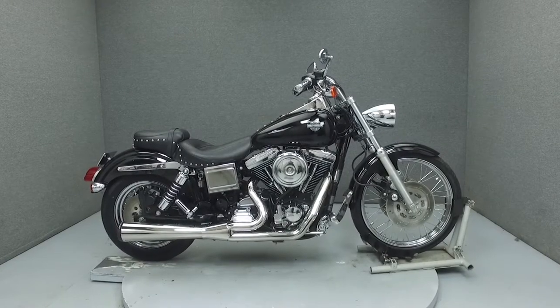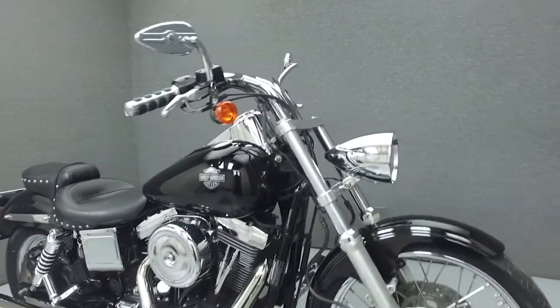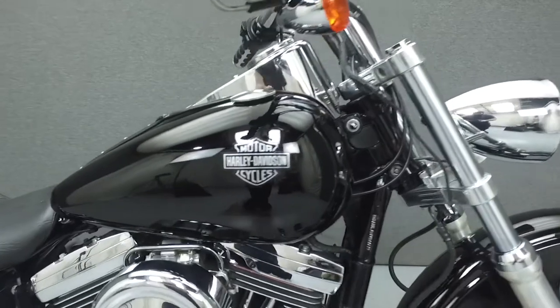Hi everyone, this is Joe at National Power Sports. Today we're going to take a look at this 1996 Harley-Davidson Dyna Convertible with 37,973 miles.